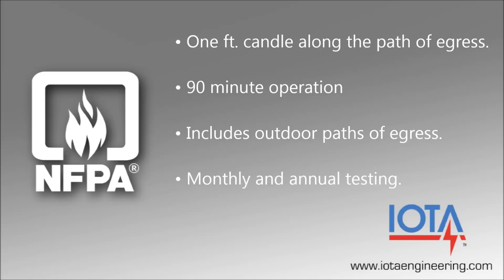All emergency lighting equipment must undergo regular testing to ensure compliance with safety regulations. A 30-second monthly test and a full 90-minute annual test must be conducted on all emergency lighting equipment, and written records must be kept for inspection purposes.